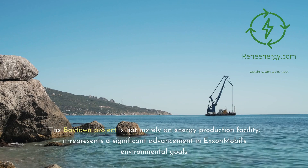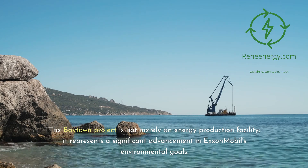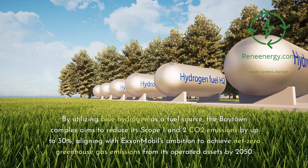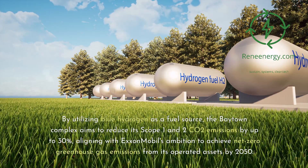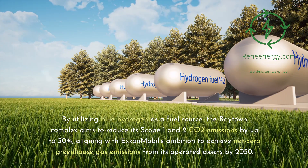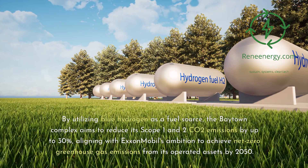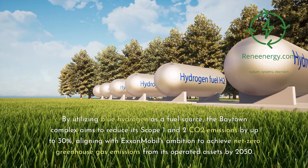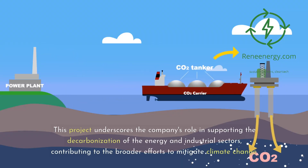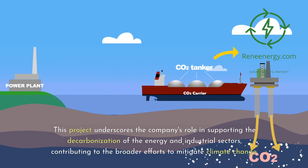The Baytown project is not merely an energy production facility — it represents a significant advancement in ExxonMobil's environmental goals. By utilizing blue hydrogen as a fuel source, the Baytown complex aims to reduce its scope 1 and 2 CO2 emissions by up to 30 percent, aligning with ExxonMobil's ambition to achieve net-zero greenhouse gas emissions from its operated assets by 2050. This project underscores the company's role in supporting the decarbonization of the energy and industrial sectors, contributing to broader efforts to mitigate climate change.